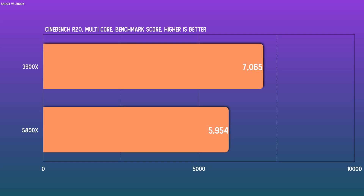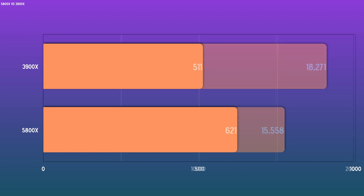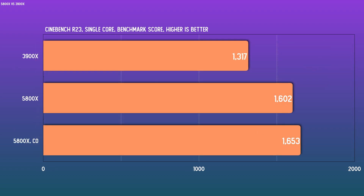Cinebench should give us a very good idea of what each CPU is good at. For R20 in multi-core, the 3900X is well ahead of the 5800X, and then we see a flip-flop when we cut to single-core performance. Same story in R23: more cores smokes less cores — no surprise there — and better cores destroys weaker cores in single-core metrics. Enabling curve optimizer and tuning the CPU yields even more single-core performance for the 5800X, set up with a +200 MHz max boost and a negative-10 offset, and the chip occasionally boosted into the 5 GHz space. Very impressive.